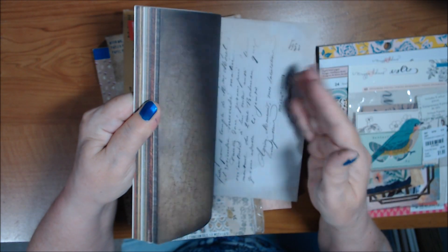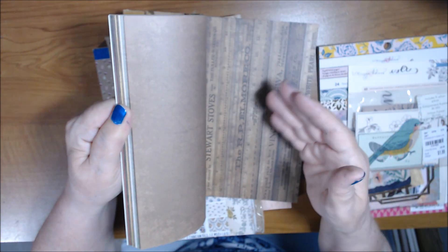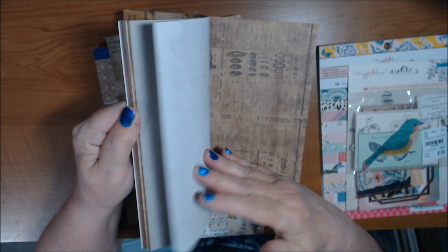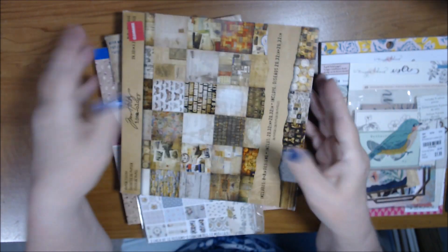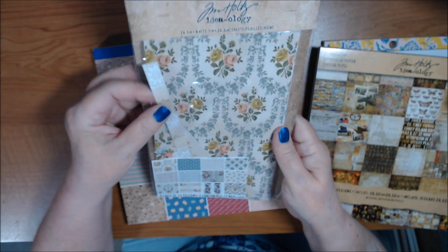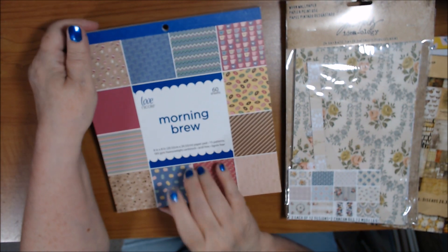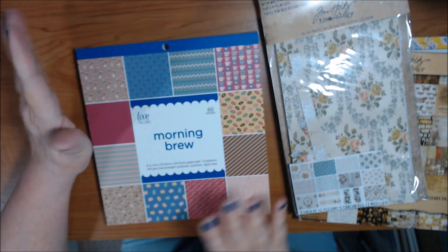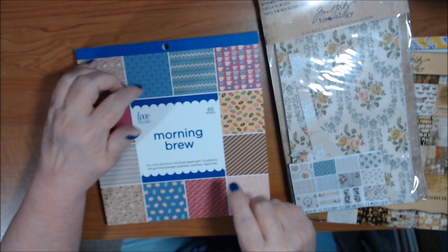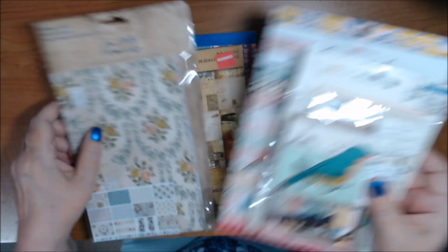Counting through the Tim Holtz Ideology pad — all 36 pages are in there. I also have Worn Wallpaper — I know I used this one, looks like about two sheets used. And I'm going to put in Morning Brew, a coffee-themed pad I got at AC Moore — I don't think I used any of it, and I'll throw in the matching washi tape too. So lot five has Tim Holtz, Maggie Holmes, and a coffee pad.